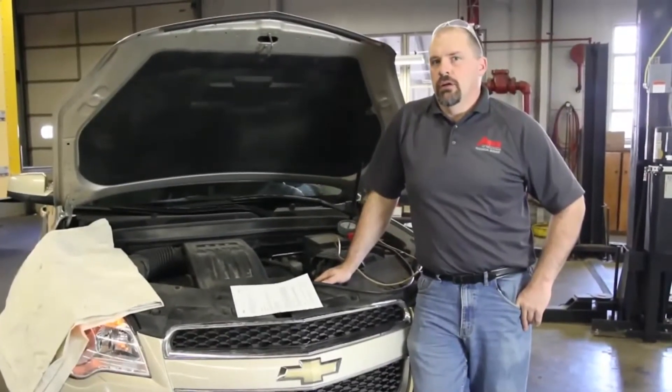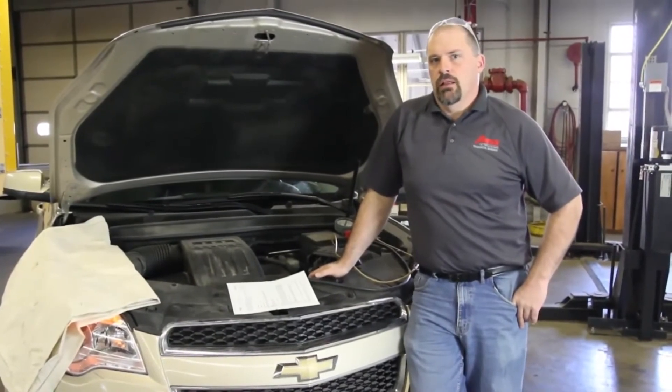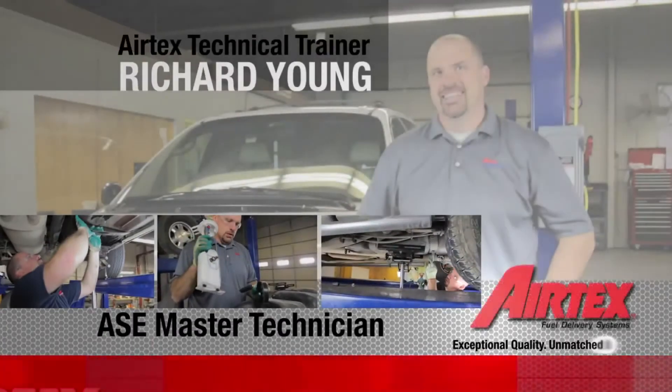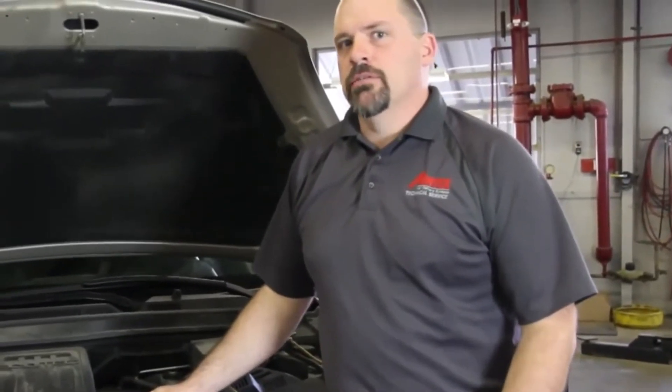We have a 2010 Chevrolet Equinox. The vehicle owner brought it to us because they were experiencing a rattle under the hood. The vehicle owner had done some preliminary research and found that there are some technical service bulletins on an actual engine rattle created by the high pressure fuel pump.